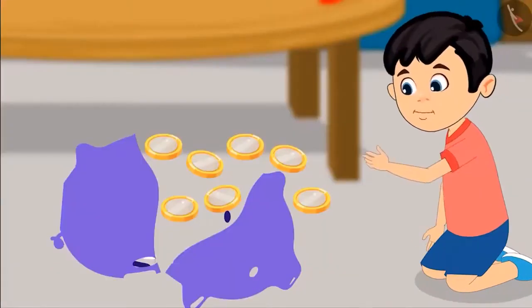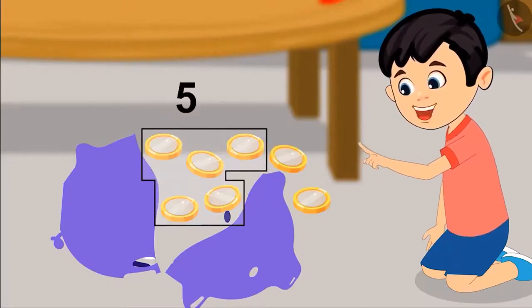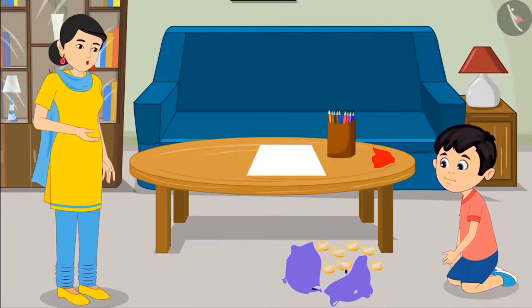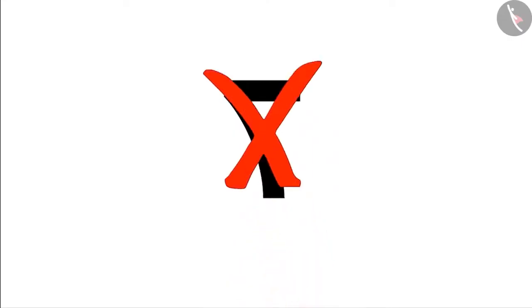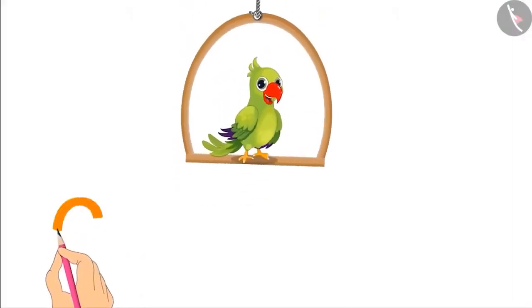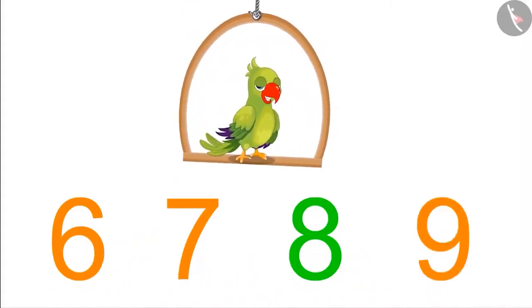All right, mom. One, two, three, four, five, six and seven. This means these are seven coins. Yes, you are absolutely correct, dear. Come on, now write the number of these coins on this paper so that you may remember how many coins these are. Chotu, you have written seven in reverse. It is written correctly like this. Do you understand? Yes, mom. Can you write numbers from six to nine properly on a piece of paper? Be careful not to write any number in reverse like Chotu.